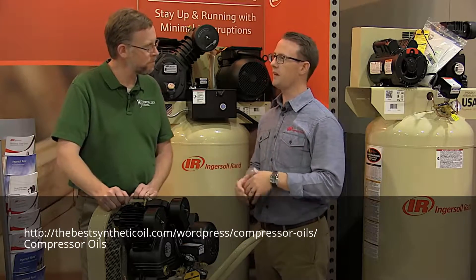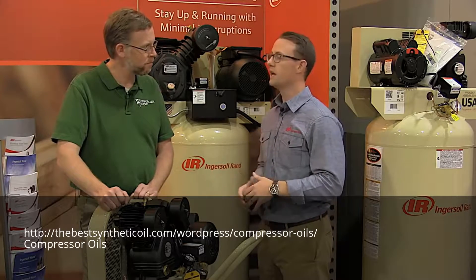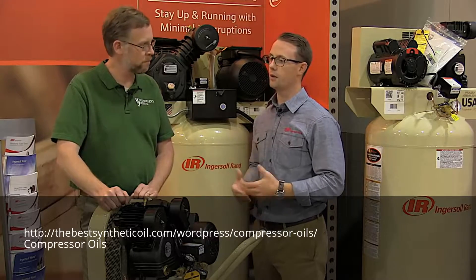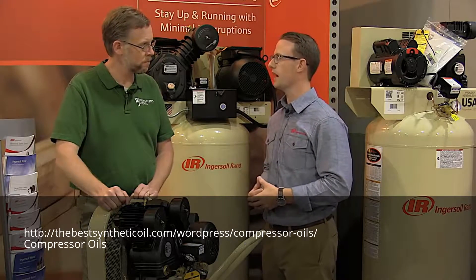One additional piece is we have a national service network that supports these compressors, and that's something that not all manufacturers can have. But from an Ingersoll Rand perspective, it's something we do have.